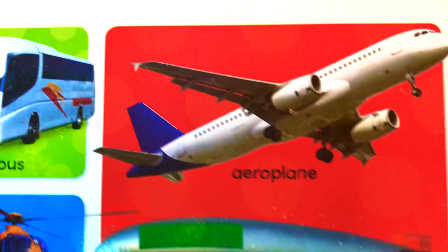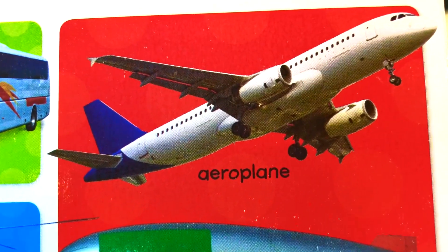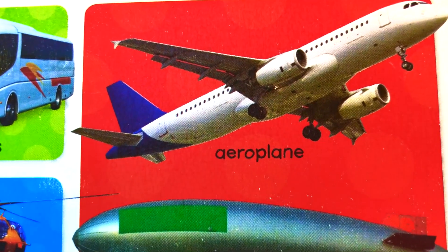What is this? Airplane. We use an airplane when we travel. Airplane.